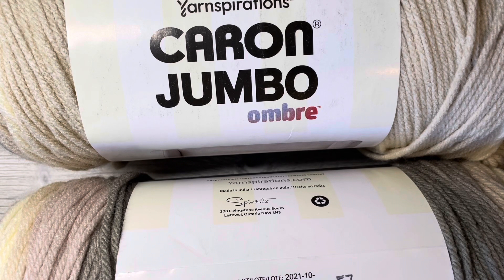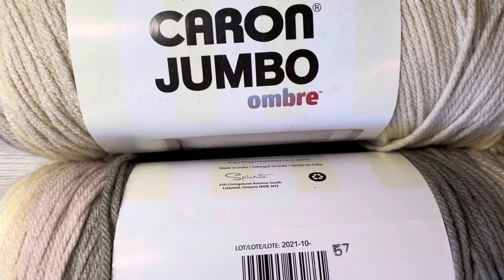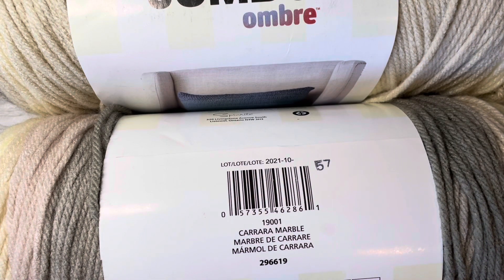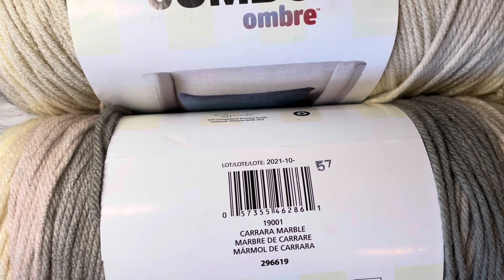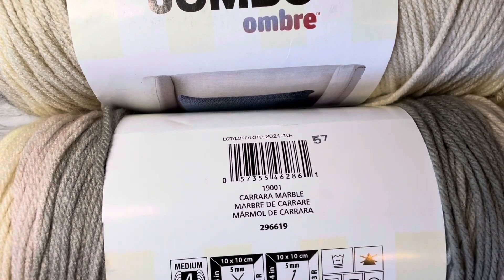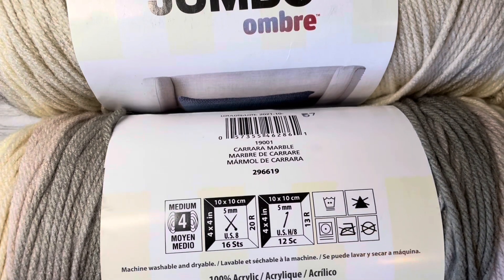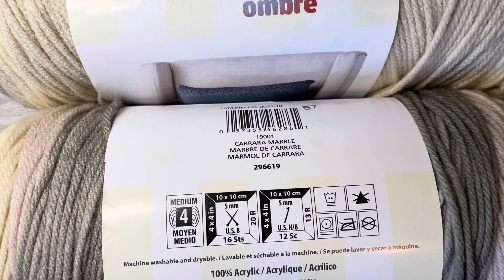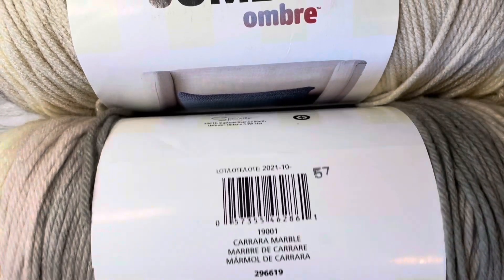The giveaway this month is two of these Caron Jumbo Ombre by Your Inspirations. These are 12 ounce balls, 595 yards each, 544 meters, 340 grams per ball. This is in the color Carrera Marble, and this is the color of the shawl on all the thumbnails for the Paying It Forward Friday videos. It's gorgeous yarn — simply gorgeous, beautiful soft colors. It is 100% acrylic, a medium weight four, and calls for an H hook or US 8 needles for knitting. You will be getting two of these.